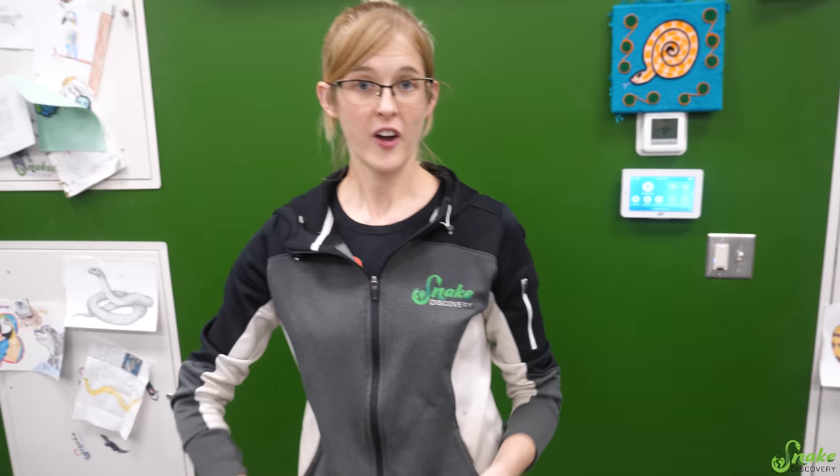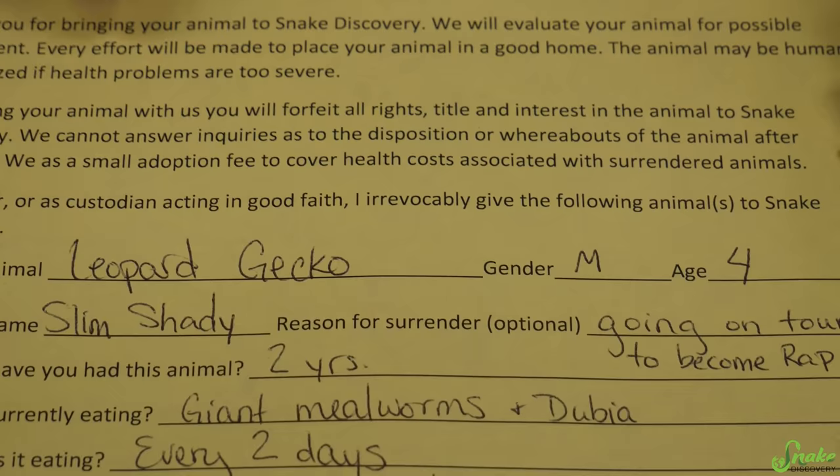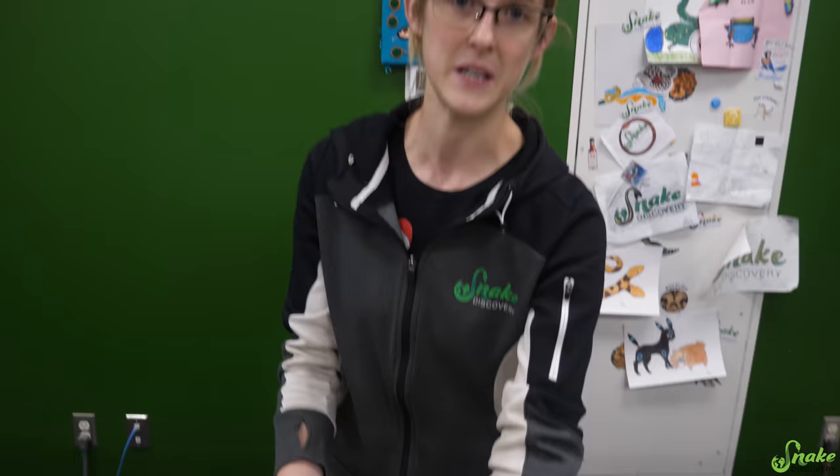Yellow fungus is a terrible disease — it's an incurable fungus that is always fatal to bearded dragons. It just slowly kills them over time, and since it's highly contagious it can spread to other bearded dragons very easily. Our policy here is if a bearded dragon arrives with yellow fungus, we would bring it to our trusted veterinarian to confirm it, and if confirmed, we would have it humanely euthanized. We also have it in our statement of surrender that if an animal is surrendered with too severe of health problems, it will be humanely euthanized.